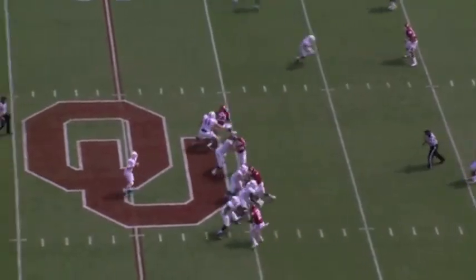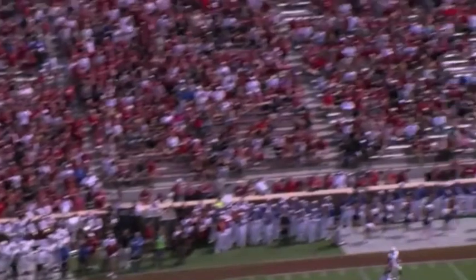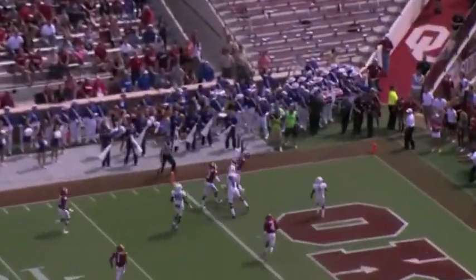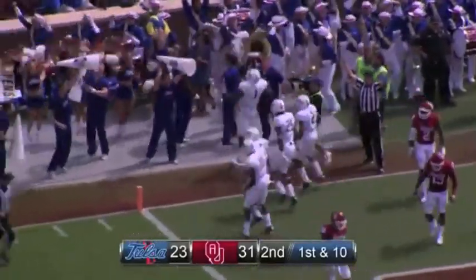Four receivers left, one to the right. Evans back to pass, rolling to the left, rolling. Now he'll launch it high in the air toward the end zone — at the end zone — and it is caught for a touchdown by Tulsa!